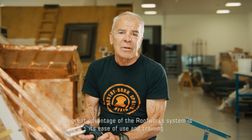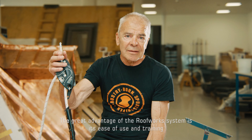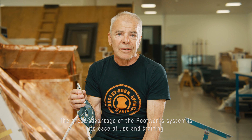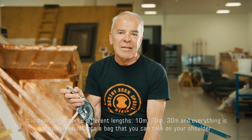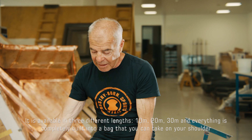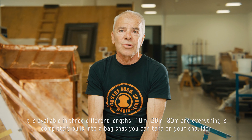Großer Vorteil von dem System, Roofworks genannt, ist diese einfache Handhabung und auch die einfache Schulung. Das gibt es in drei verschiedenen Längen: 10 Meter, 20 Meter und 30 Meter System, und ist alles komplett in einem Sack verbaut, wenn man den Rucksack auf die Schulter nimmt.